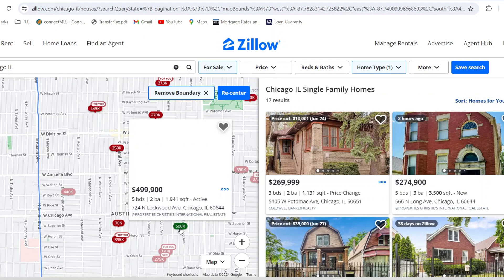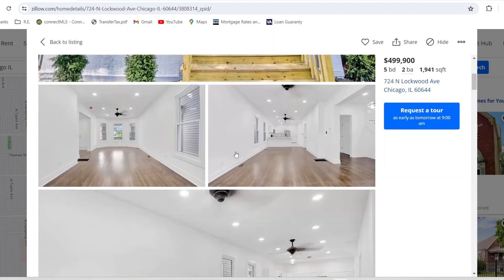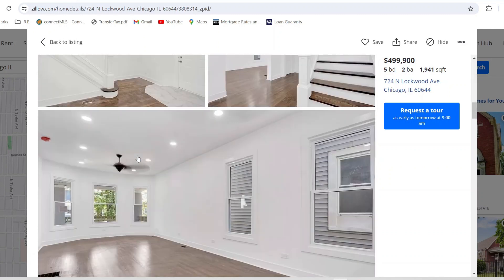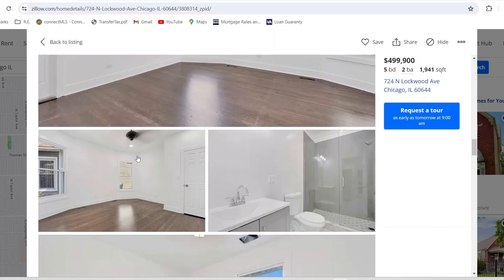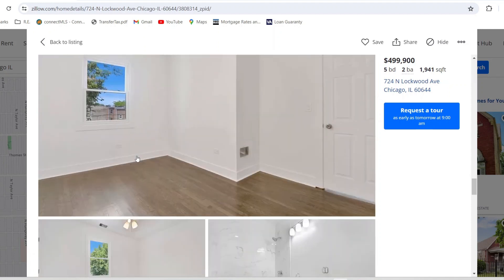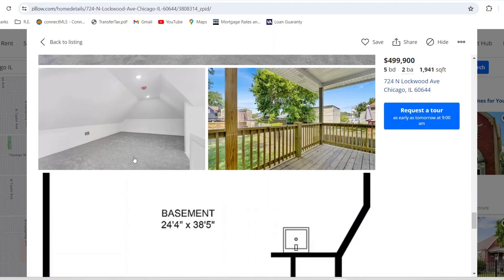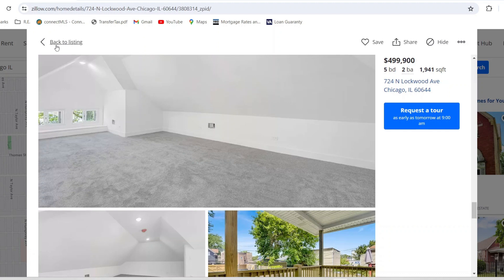For $500,000 on the west side, you get a nice brand new rehab with open concept and recessed lighting. It looks like the west side, especially the further north you go, the more expensive it gets — which is kind of how Chicago works overall. The west side is a bit more expensive than the south side. On the south side you might find something nice for $300,000–$350,000, but on the west side you need to be closer to $400,000–$500,000 depending on how far north.